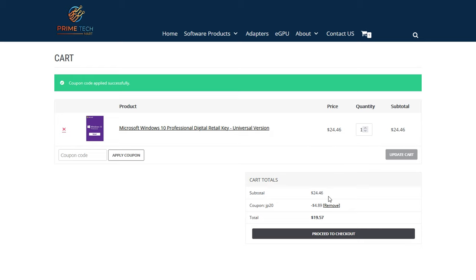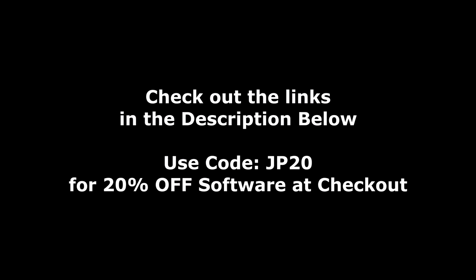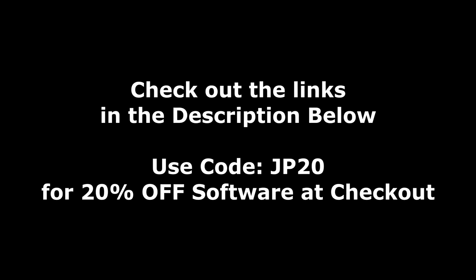For Windows 10 Pro, you can see it dropped the price down from $24.46 to under $20. So be sure to hit up the links down in the description below, and don't forget to use my coupon code JP20 at checkout for an additional 20% off.